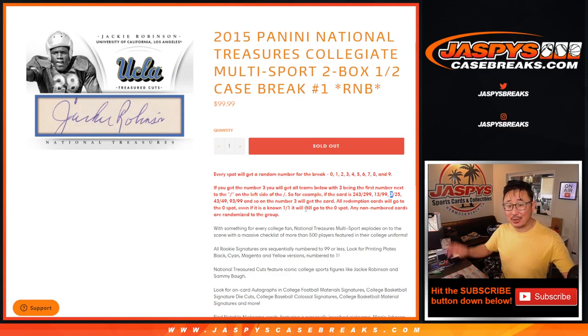So for example, if you get three, you get any card that's directly to the left of the slash — 243 out of 299, 13 out of 99, 3 out of 25, 3 out of 5, 43, 63, 93, and so on. I think you get the picture.